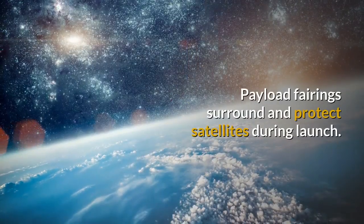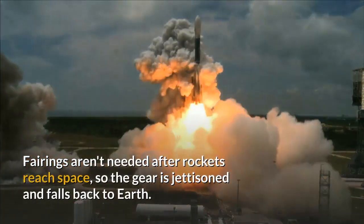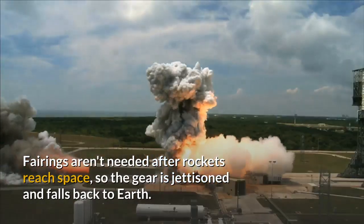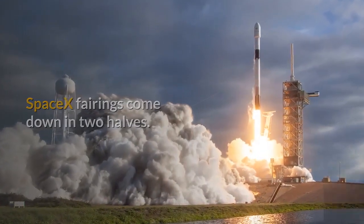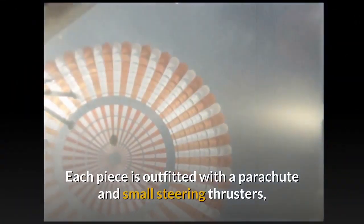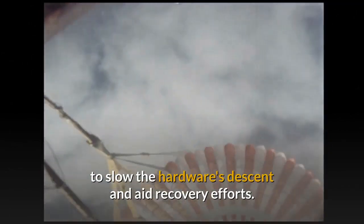Payload fairings surround and protect satellites during launch. Fairings aren't needed after rockets reach space, so the gear is jettisoned and falls back to Earth. SpaceX fairings come down in two halves. Each piece is outfitted with a parachute and small steering thrusters to slow the hardware's descent and aid recovery efforts.